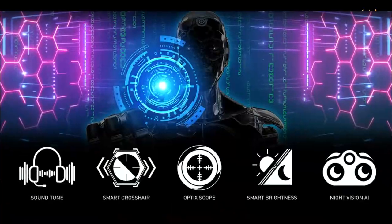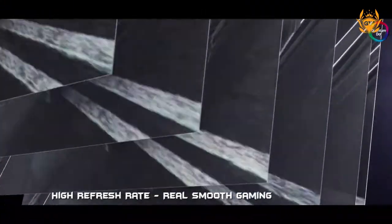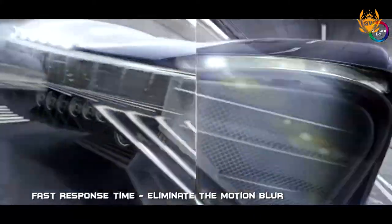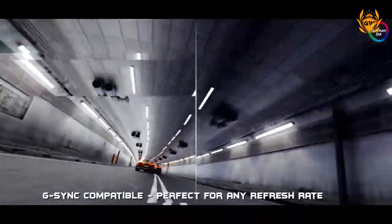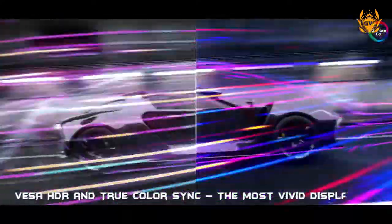Along with MSI Gaming Intelligence, which includes features such as smart brightness, smart crosshair, optics scope night vision AI, and a whole bunch of other features.